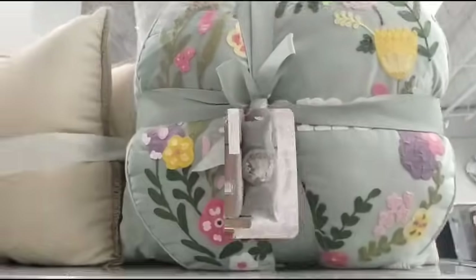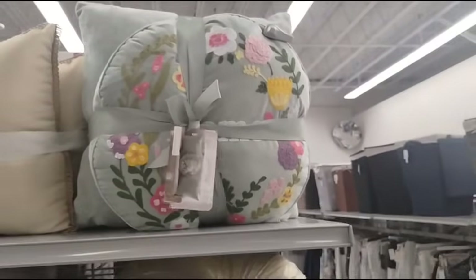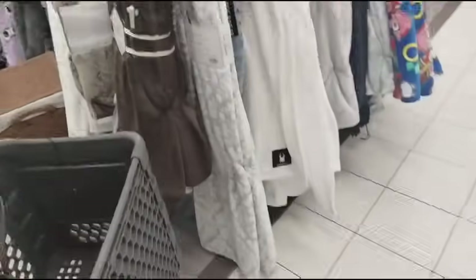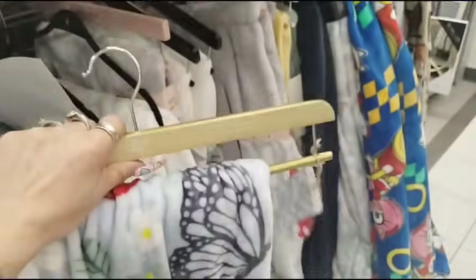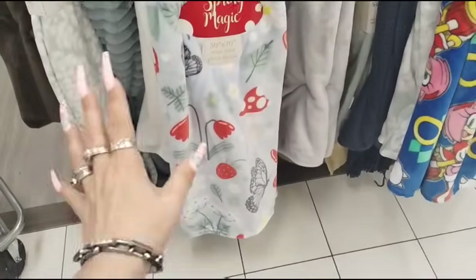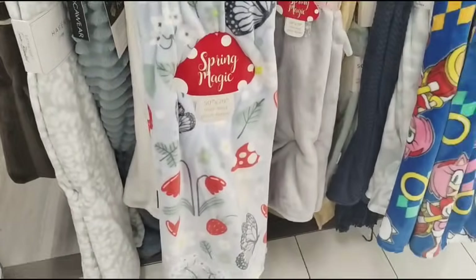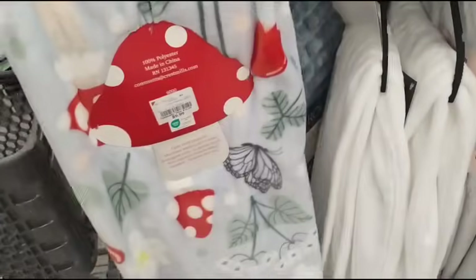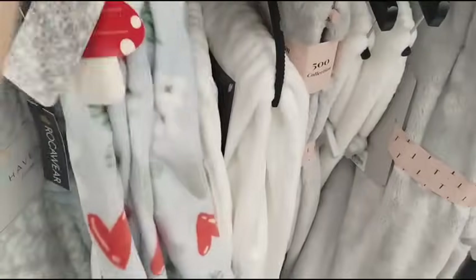That's cute, I like it. They don't have a lot of throws. I did pick out this throw to show you guys — I thought it was the prettiest one. It has mushrooms and strawberries. Throws are always a really good deal — these are gonna be $9.99. Good deals on the throws.